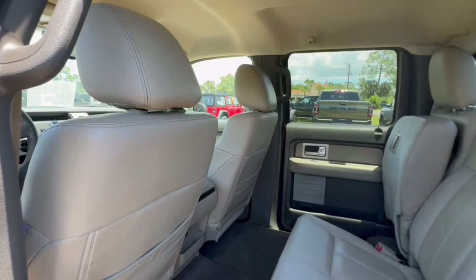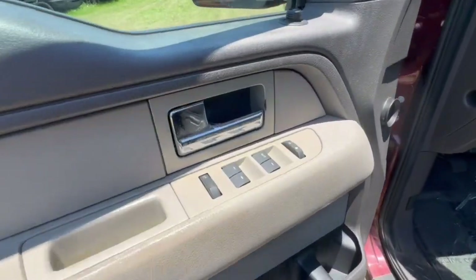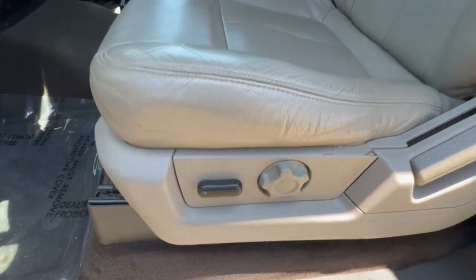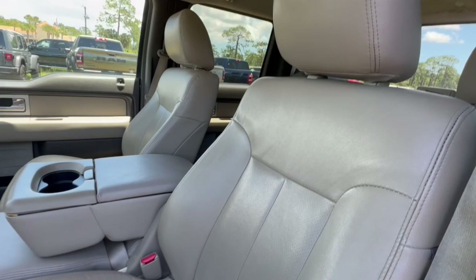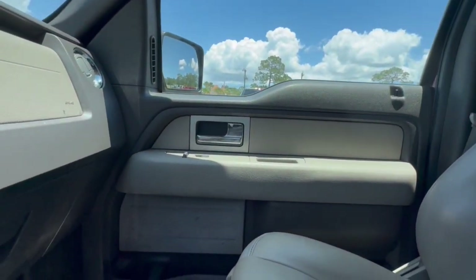Rear-wheel drive, stability control, intermittent wipers, traction control, pass-through rear seat, passenger vanity mirror, variable speed intermittent wipers, tire pressure monitoring system, conventional spare tire, fourth passenger door.